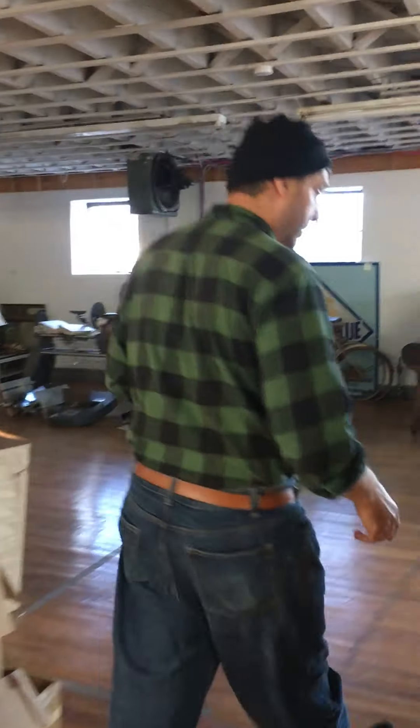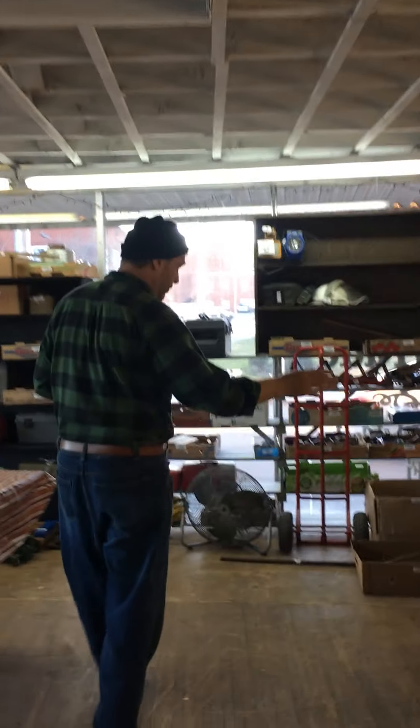Hey, this is Craig Hansen. Welcome to Cadence Antique Emporium where we're having the fifth auction here to kind of liquidate a large portion of the inventory as we get ready to move to a new store.